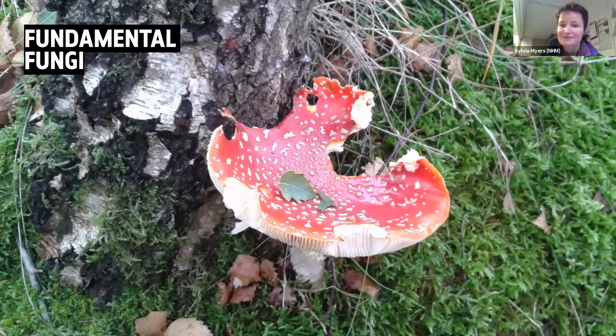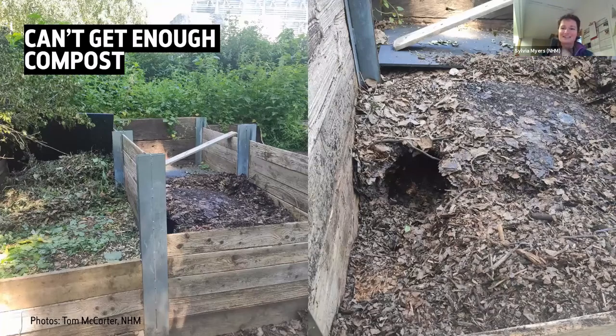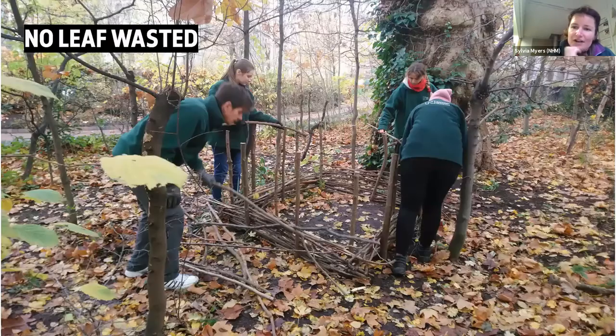Talking of nutrient cycling — compost bins. On the practical side, we love our compost bins; they're pretty much the focal point of the garden. But it's not the only way that we use things in the wildlife garden. We've been working on trying to reduce the amount of leaves going off site, because that's pretty much the only thing that does sometimes go off site into green waste.